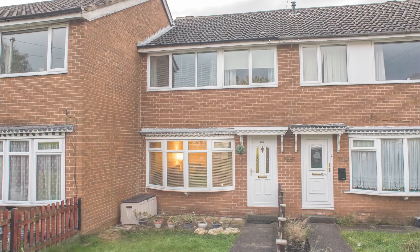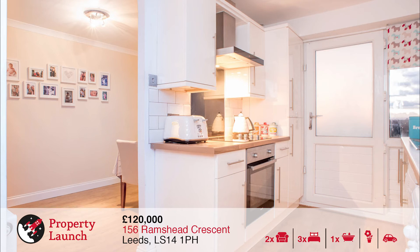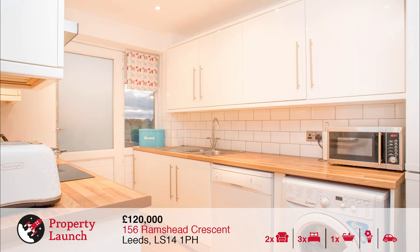The final property launch of the day is taking place on one of our more popular streets in LS14, which is Ramshead Crescent, offering great spec for first time buyers as well as investors. This well presented three bedroom property with generous gardens to the front and rear has been recently fully renovated and is situated close to Oakwood and Street Lane, benefiting from a wide selection of amenities, schools and recreational facilities.